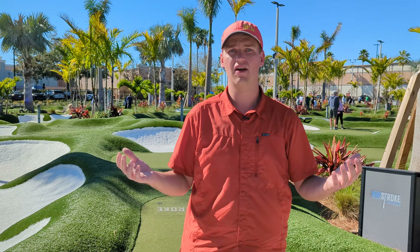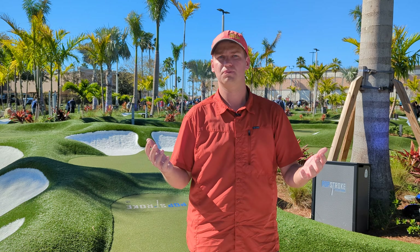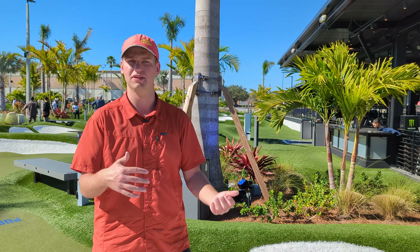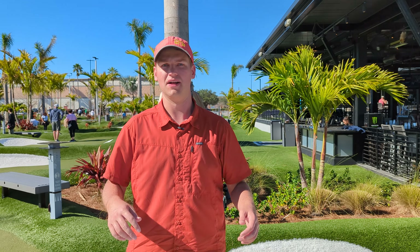Overall score, I would say 4 out of 5. It's a really fun day, especially with great weather like we have today out here in Orlando. If you're visiting the area — maybe you're going to some of the Disney parks or just passing through — check this place out. There are some other locations in other parts of Florida as well, so just look around at the Pop Stroke website. We'll have a link in the description. Thanks for watching.